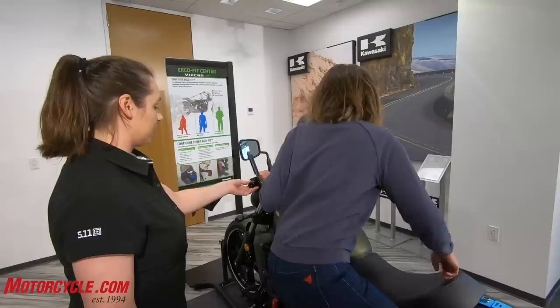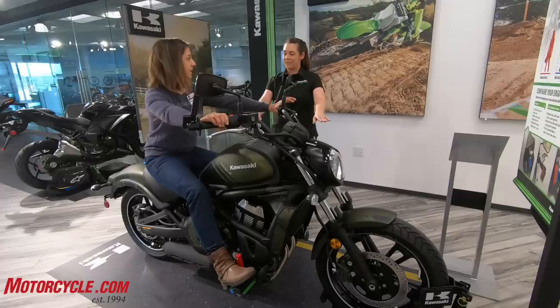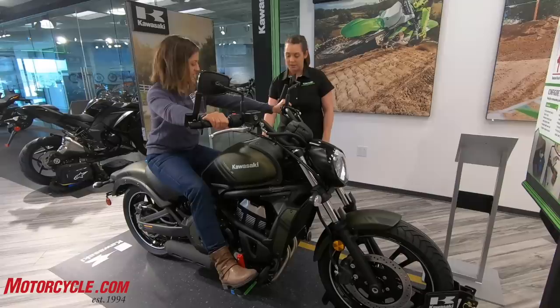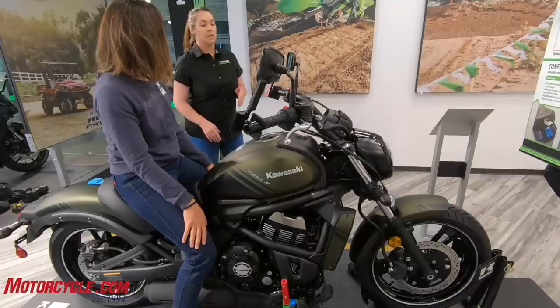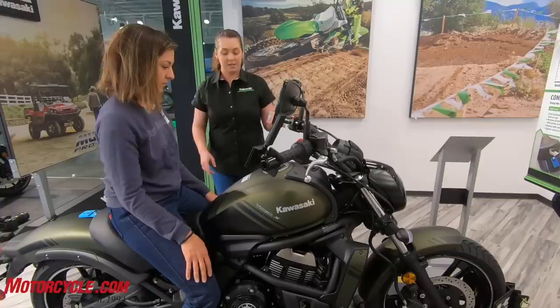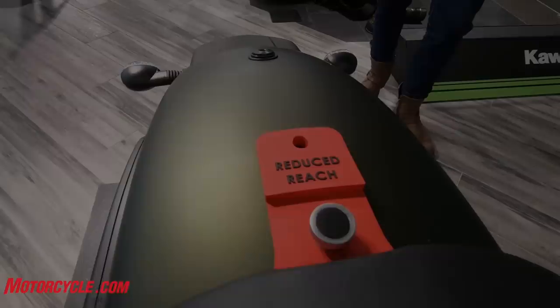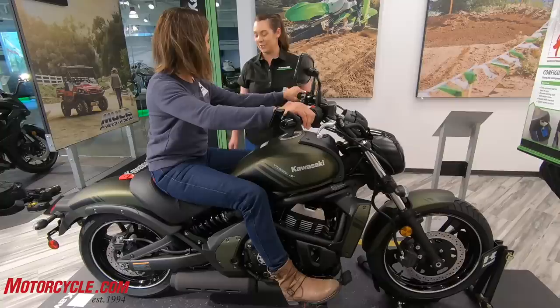You're going to be sitting on this Vulcan S in the mid-reach, which is the standard position. If you put your feet on the pegs, your arms are pretty much fully extended — it doesn't give you any wiggle room or bend in your elbows, and your knees are pretty extended too. Sometimes you want a little more bend in your knee. What I'd probably recommend for you is the reduced reach: a different handlebar, a different seat, and a different foot peg position. So step up and we'll go ahead and change out to the reduced reach configuration.